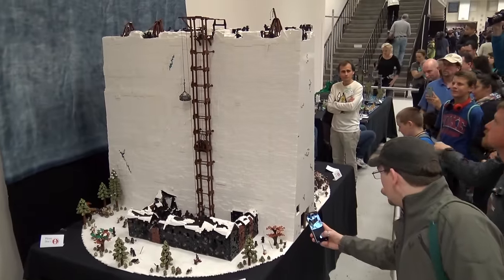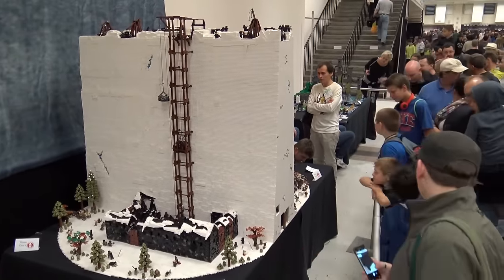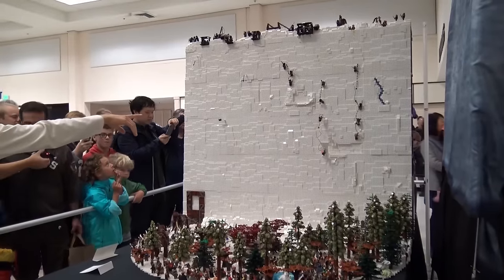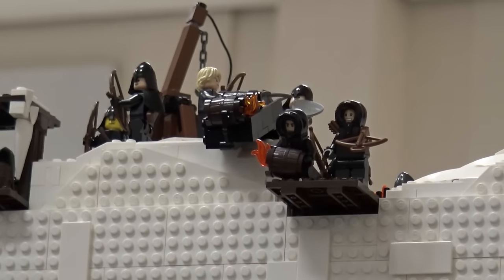My name is David Gagnon. I'm one of the Vancouver Lego Clubbers from Vancouver, Canada. We're standing in front of the wall, and the idea for this came around the end of Season 4, a couple of years ago, when the television season ends with this sort of grand battle where all the wild people of the North attack the wall.